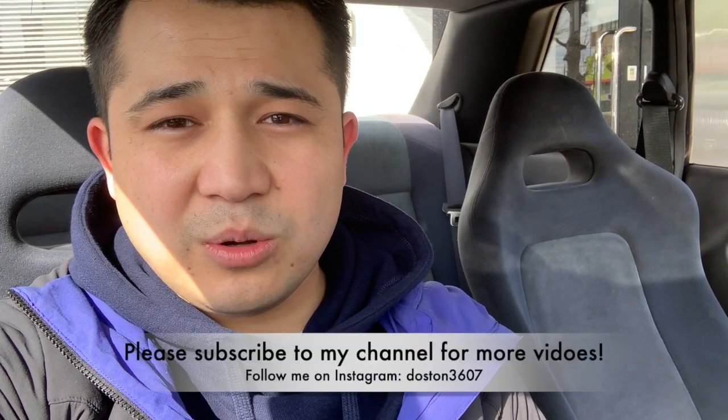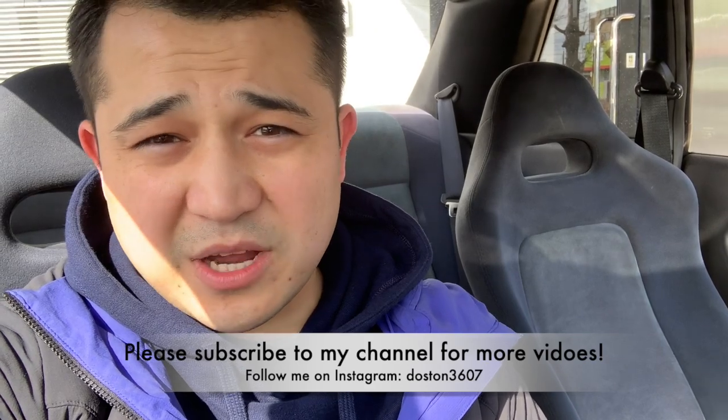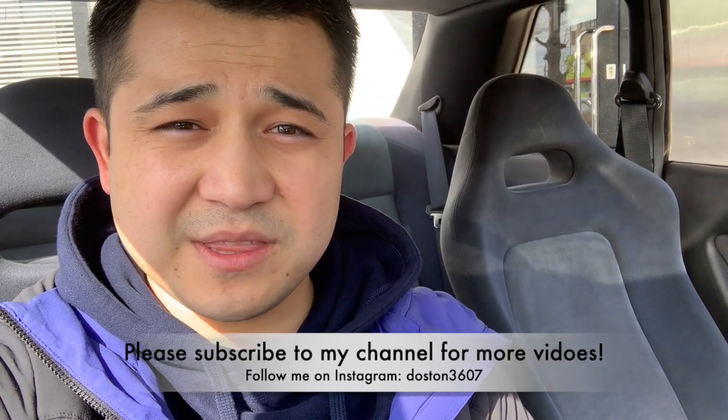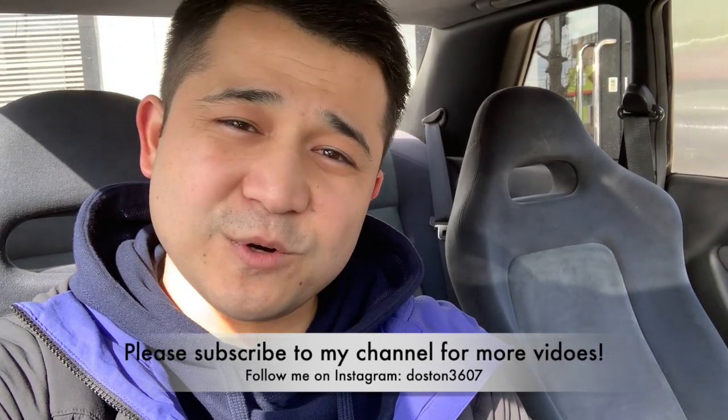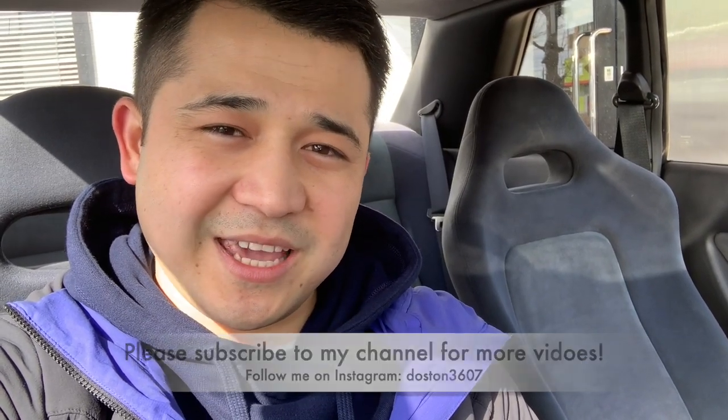I can take care of all the export, delivery, and import process — you can sit at home and have the car delivered to your door. Thank you for watching, let me know what you think, and I hope to hear from you. Talk to you in the next video — cheers, have a lovely day!